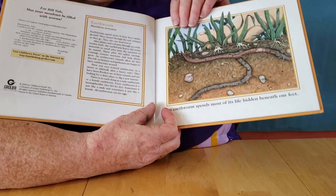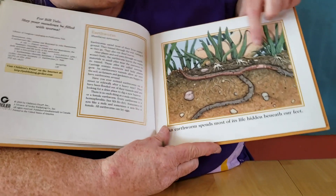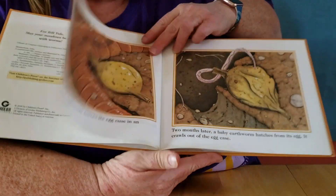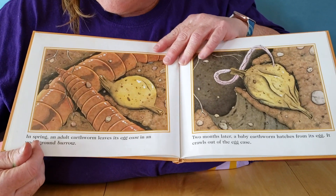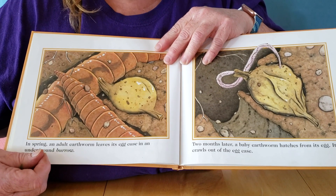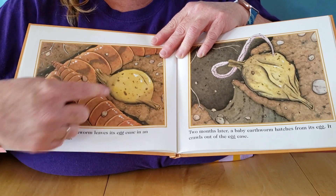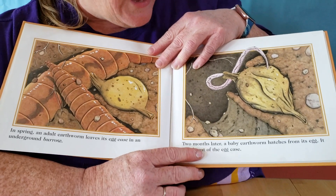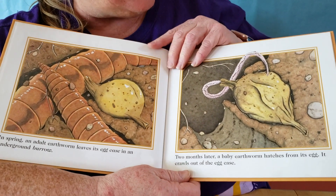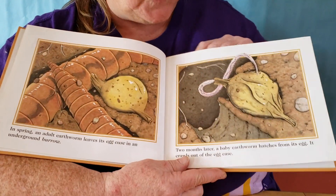An earthworm spends most of its life hidden beneath our feet. Do you see the big toe here? And the earthworms way down here in the dirt. In spring, an adult earthworm leaves its egg case in an underground burrow. What do you think an egg case is? What do you think is in that egg case? Two months later, a baby earthworm hatches from its egg. It crawls out of the egg case. Do you think an egg case has only one earthworm in it? Probably not — there's probably more than that.